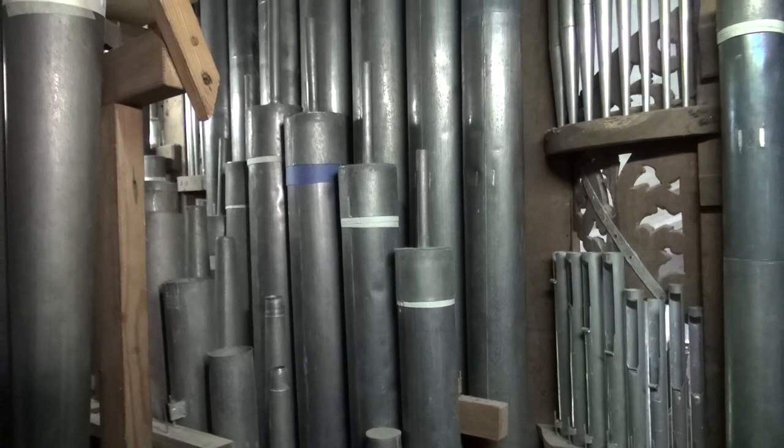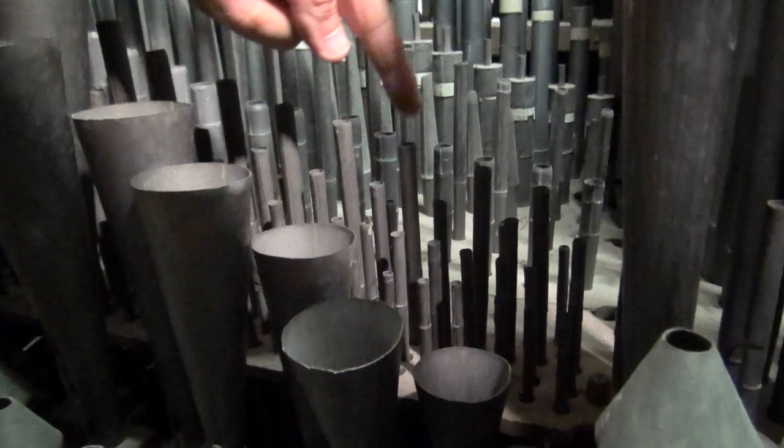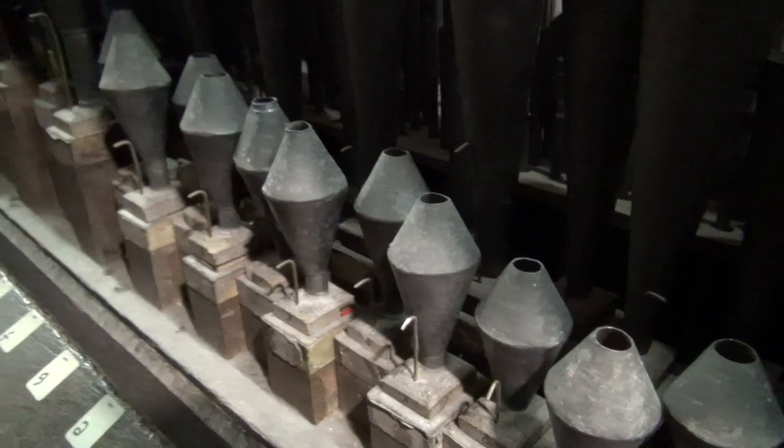And here we can see the rest of the Rohrflout. Then we go to the back of the organ. This is the mixture, 4-5-6 terk in the discant. This is the trumpet and the Vox Humana. The model sounds just as it looks — when I put my hands around my mouth with a small opening, the Vox Humana sounds like this.